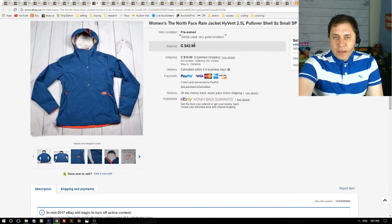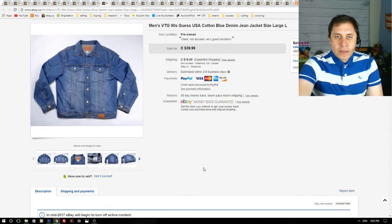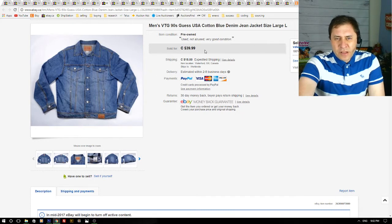Next up is a women's North Face rain jacket. I got a best offer of $35 — this was my wife's and she didn't want it anymore, so I listed it and it sold within a week. I'm pretty sure if I hadn't accepted the $35 offer I would have gotten the full asking price, but I didn't mind flipping it quickly and making room in inventory.